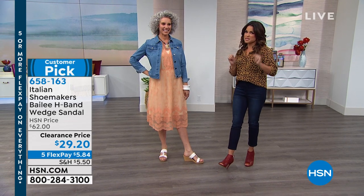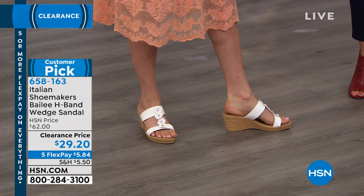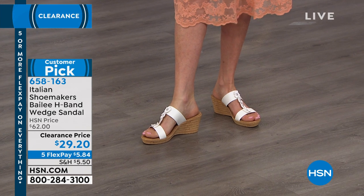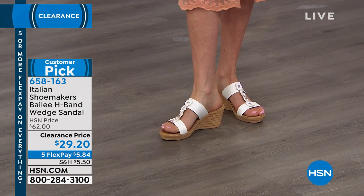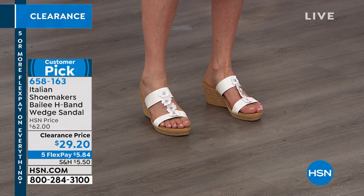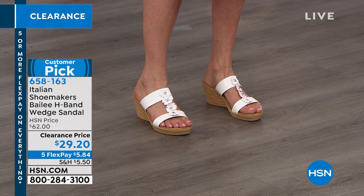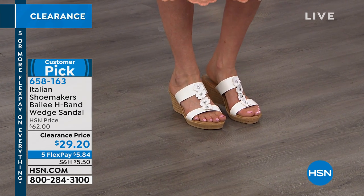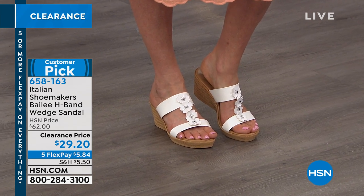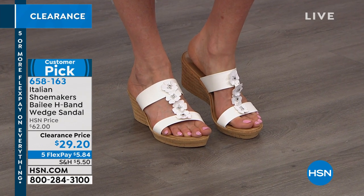I wanted to give you a little sneak preview of this hour. Some of the things I thought were just unbelievably great values, including this adorable wedge. This is by Italian Shoemakers — all handmade in Italy. We have sizes five and a half through eleven. It is the most comfortable, lightweight — seriously lightweight — wedge ever. I love the floral detail down the front. That's all hand sewn. There are little embellishments inside the flowers. Look at this price: $29.20 to get these home. The flex payment is $5 and change, and we have great colors to choose from.